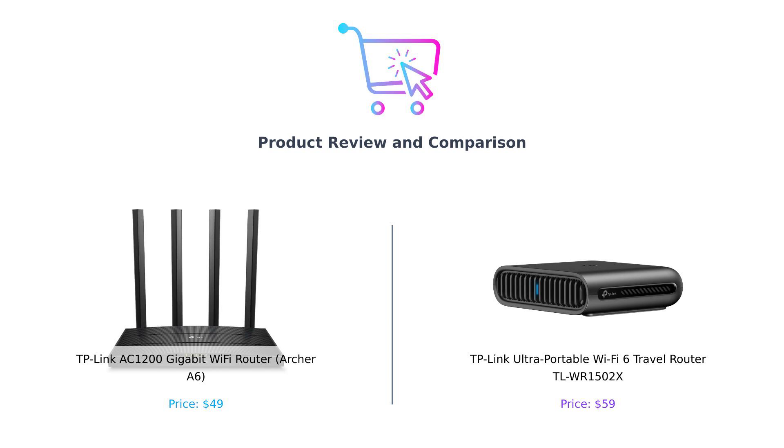And on my right, the TP-Link Ultra Portable Wi-Fi 6 Travel Router, or as we like to call it, the TL-WR1502X.